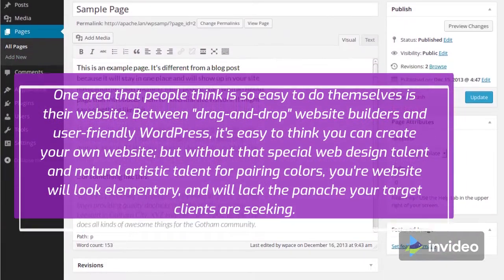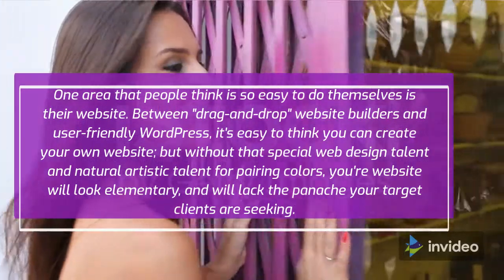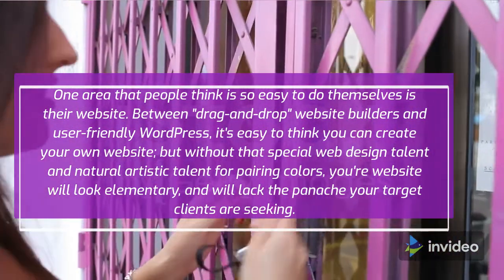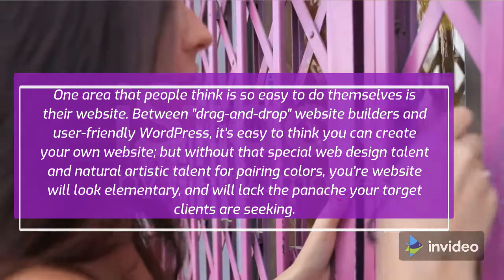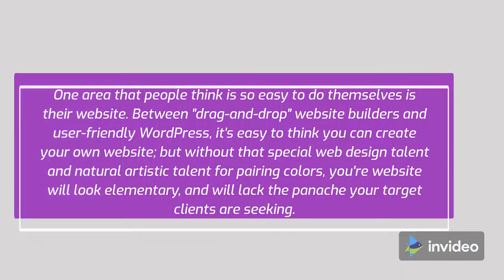One area that people think is so easy to do themselves is their website. Between drag-and-drop website builders and user-friendly WordPress, it's easy to think you can create your own website. But without that special web design talent and natural artistic talent for pairing colors, your website will look elementary and will lack the panache your target clients are seeking.